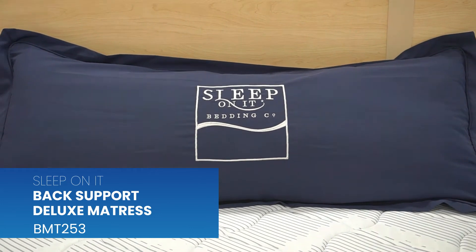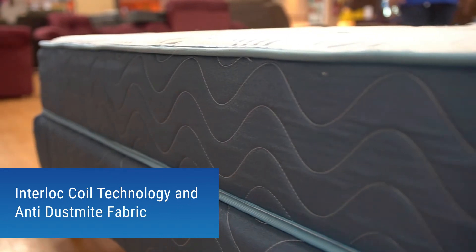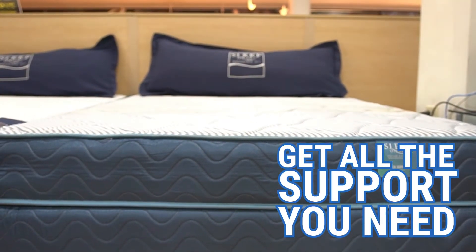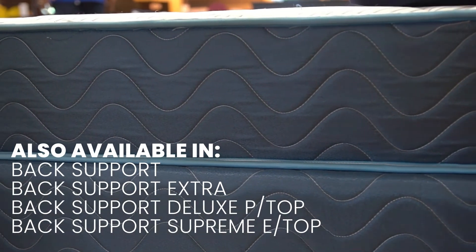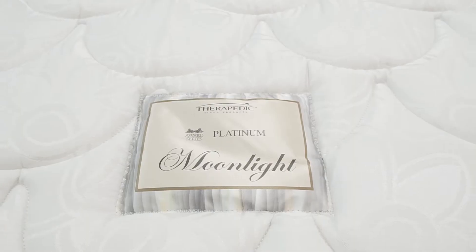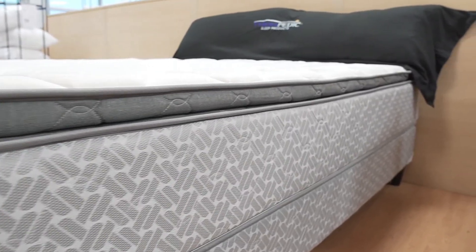The Sleep On It Back Support Deluxe mattress features cushion firm support, interlock coil technology, and anti-dust mite fabric. Also available in Back Support, Back Support Extra, Back Support Deluxe P-Top, and Back Support Supreme E-Top. Usher in the restful magic of the moon when you sleep on the Therapeutic Moonlight Pillow Top mattress.